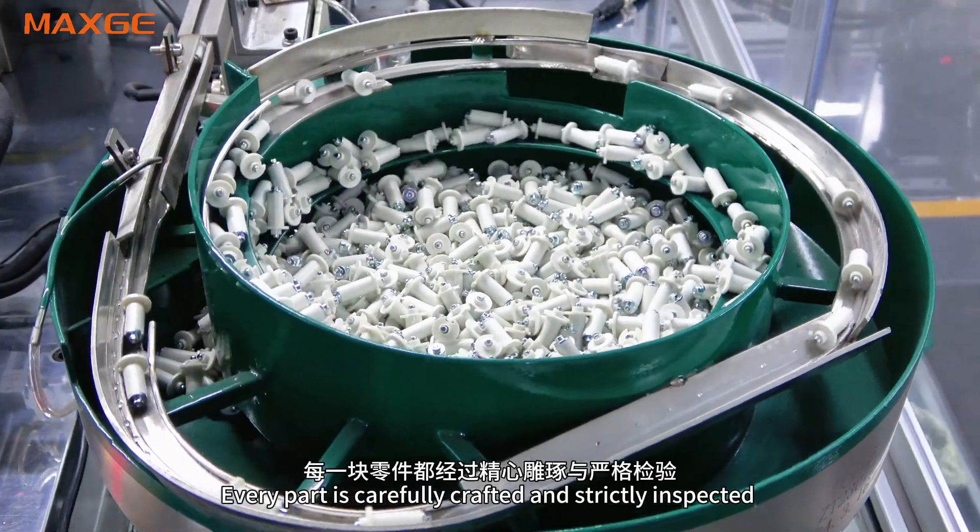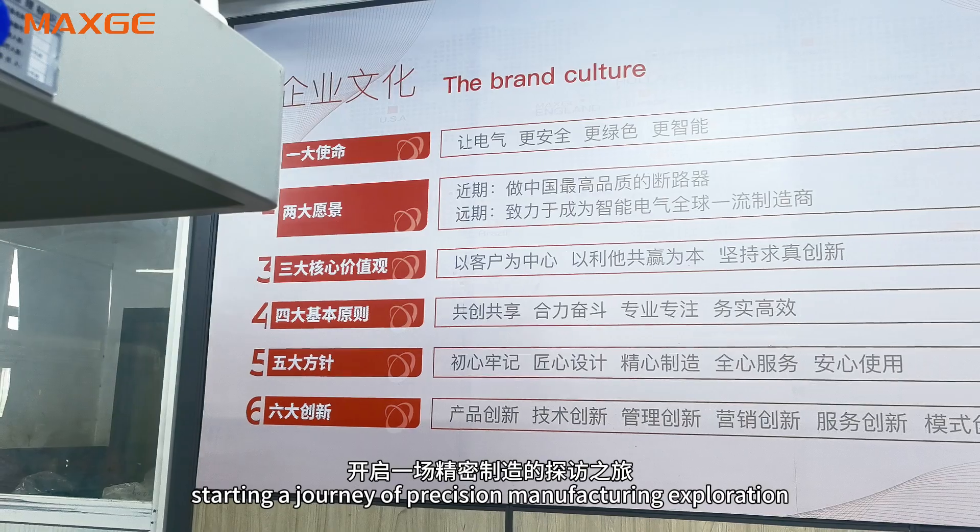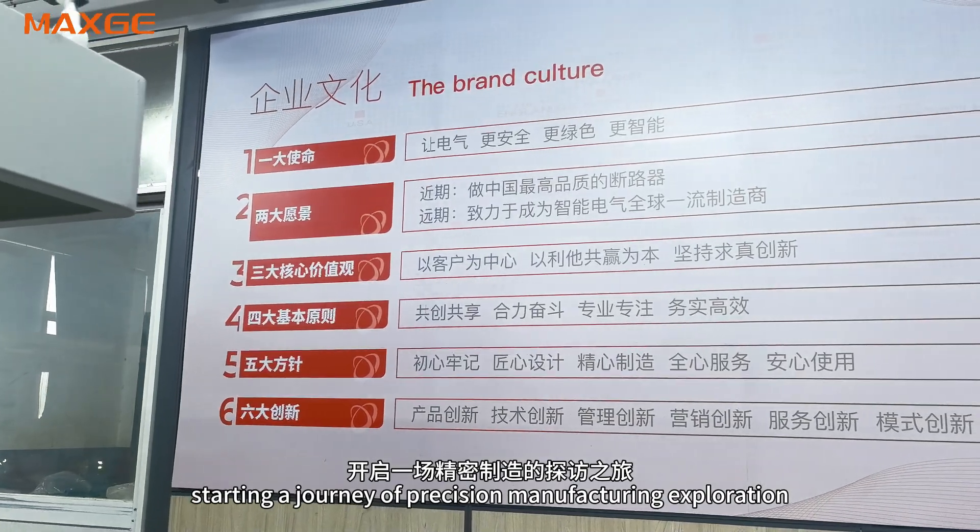Every part is carefully crafted and strictly inspected to deliver high-quality components to other workshops, starting a journey of precision manufacturing exploration.